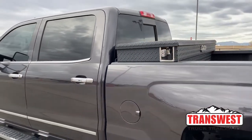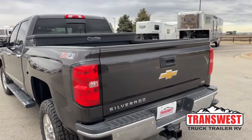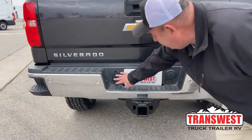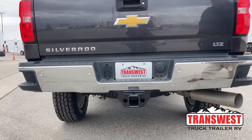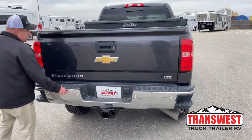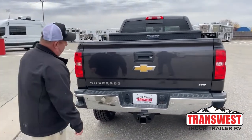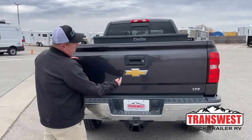This truck comes with a toolbox — we'll get a better shot of that in a moment. Looking directly behind the vehicle: there's a bumper pull hitch located here, a hookup for the lights, the spare tire located right underneath the vehicle, parking sensors running across the back, steps on each side to help get up and in, and the Silverado and LTZ badges.